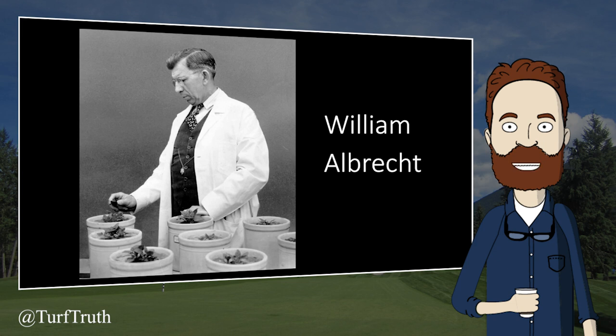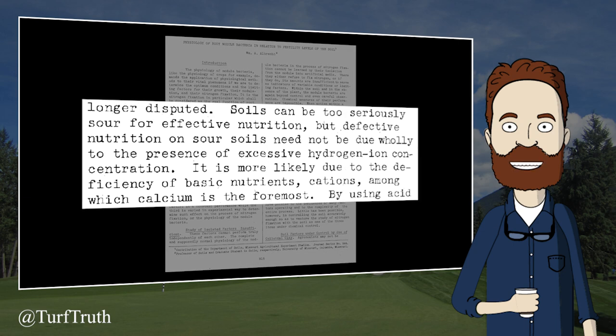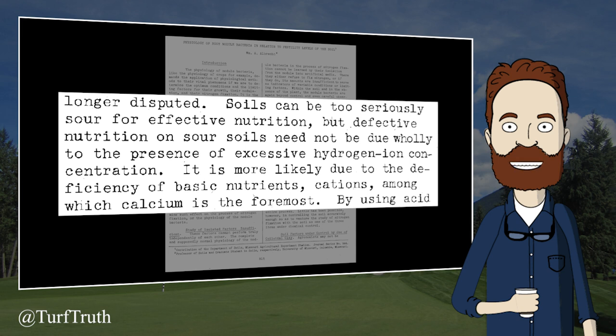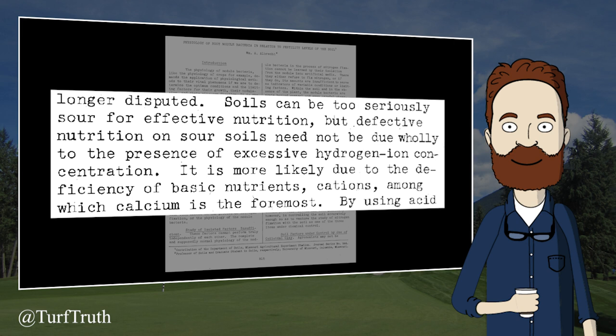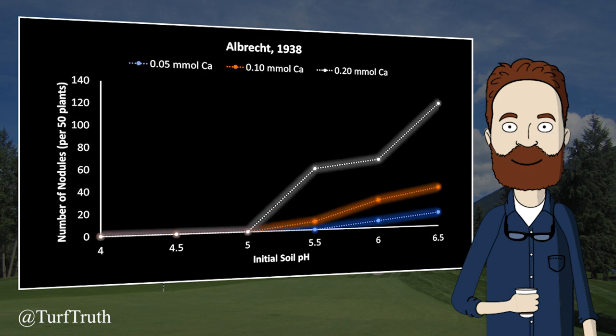Dr. William Albrecht was also conducting research in Missouri, and the existing base saturation recommendations are attributed to him. However, many of Albrecht's experiments were flawed. In his 1938 paper, Albrecht states that defective nutrition on sour soils need not be due wholly to excessive hydrogen ion concentration, but is more likely due to deficiency of basic cations, especially calcium — despite his own data from the same paper indicating otherwise. His plant growth images show that soil pH ranging from 4.0 to 6.5 is clearly limiting plant growth, not calcium deficiency. Similarly, soybean nodulation is limited by low pH, not calcium deficiency as he claimed. Albrecht did not account for the influence of pH on the soil-plant relationship.